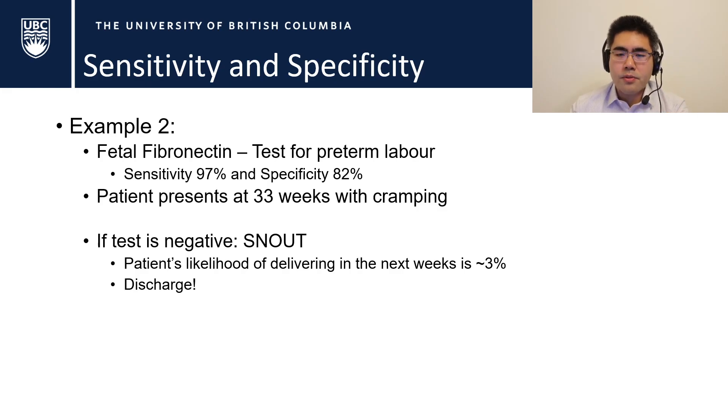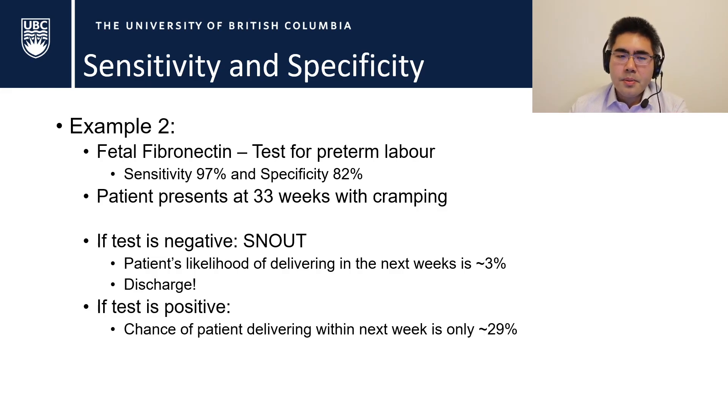Note: the 3% delivery risk is not directly related to the 97% sensitivity, so don't confuse those numbers. If the test is positive, tell the patient not to panic — the positive predictive value is actually only 29%. Why? Because most people who present with threatened preterm labor actually go on to deliver at term. So the prevalence of true preterm labor is actually low, and this brings us back to the discussion about non-invasive prenatal testing.